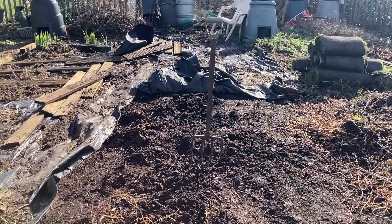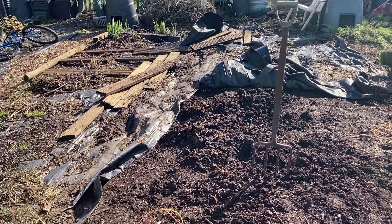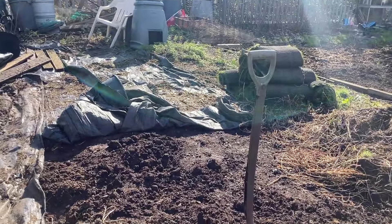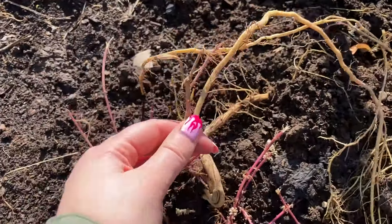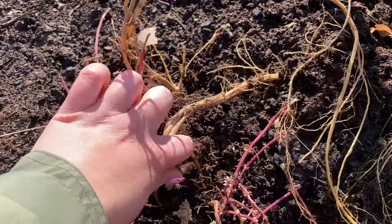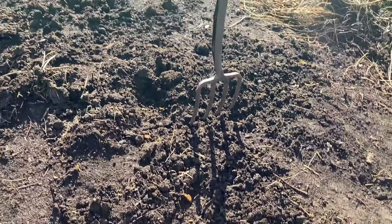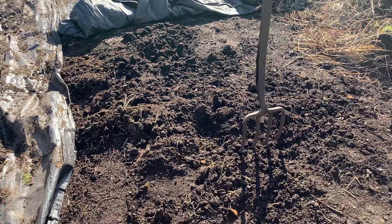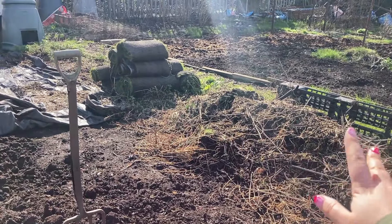Here we are - I have uncovered ground. I spent about an hour not so much digging this patch up, but digging up all of these nettle roots. There's a big bit coming out here next. The ground was looking like this, and now it looks like that, which is a bit of an improvement.